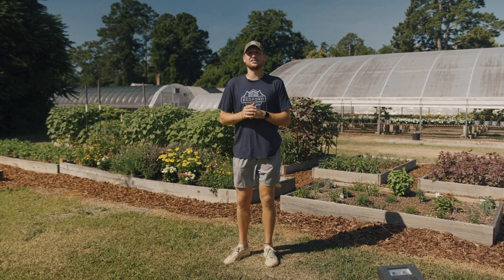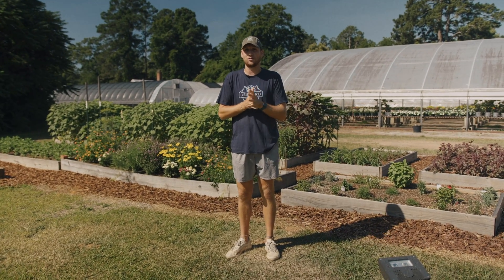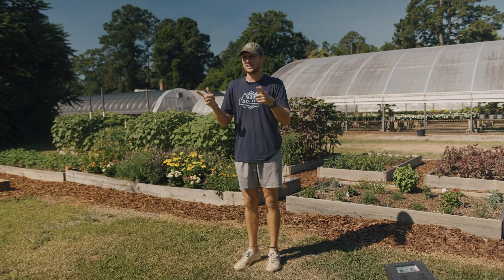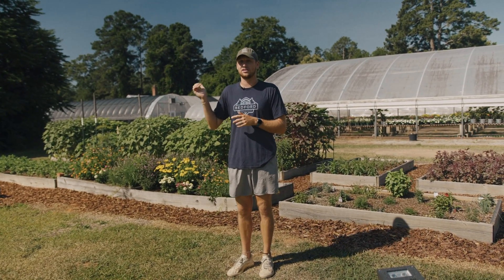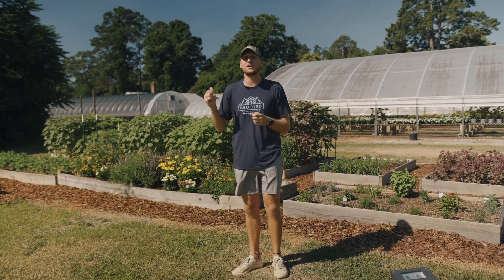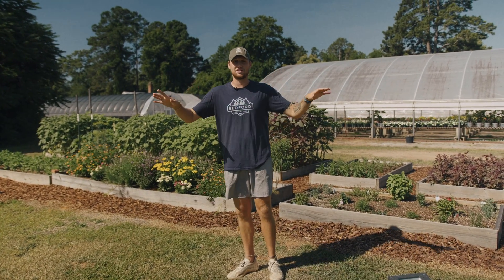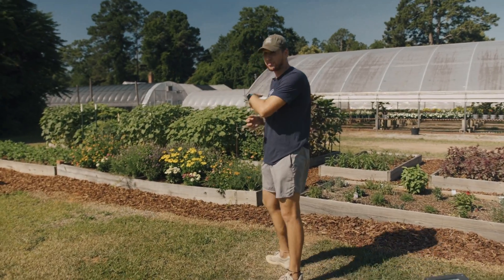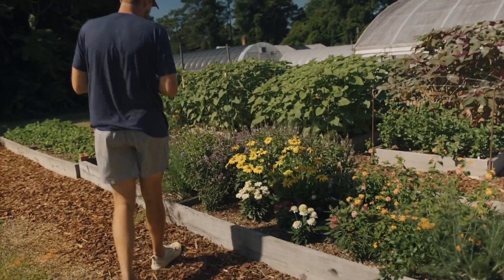Hey guys, welcome to Bedford Greenhouses. My name is Trey, I am the general manager here. We are up in our pollinator garden and cut flower garden right next to Riverwatch Parkway. If you're ever driving down Riverwatch you could see a lot of these flowers. We have a lot of sunflowers and some zinnias, and if you want to get a little bit closer we can go into detail of what we have growing out here.